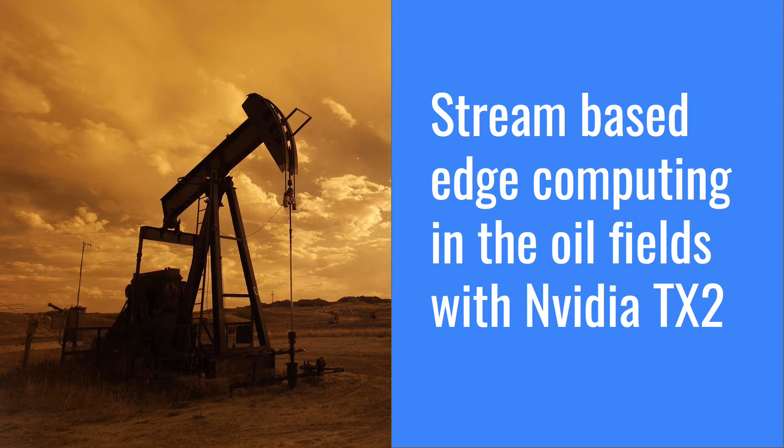Hello, I'm Jeffrey Ricker, co-founder of HiveCell. Today, I will be sharing with you some real-world results of deploying NVIDIA Jetson TX2 as an edge platform in the oil and gas industry.